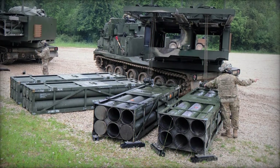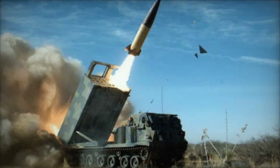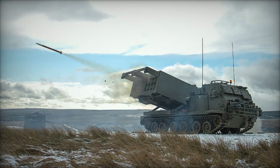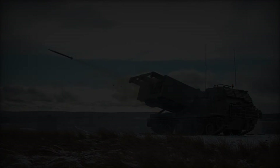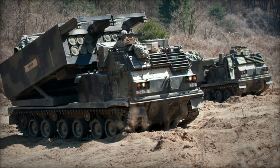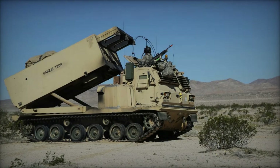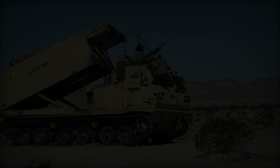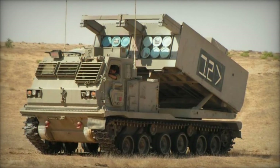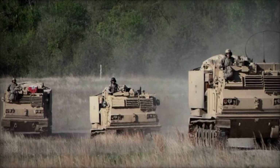The M270 MLRS has seen extensive combat deployment in various theaters of operation, including the Gulf War, the Iraq War, and the war in Afghanistan. Its ability to deliver rapid and precise firepower has proven instrumental in supporting ground forces and neutralizing enemy threats. During the Gulf War in 1991, M270 MLRS units played a significant role in suppressing Iraqi artillery and air defense systems, clearing the way for coalition ground forces to advance. Similarly, in the conflicts in Iraq and Afghanistan, the MLRS provided critical fire support to troops engaged in counterinsurgency operations, helping to degrade enemy capabilities and protect friendly forces.